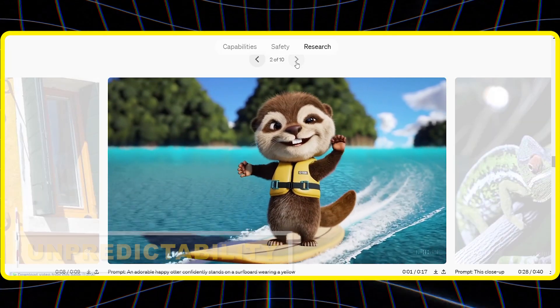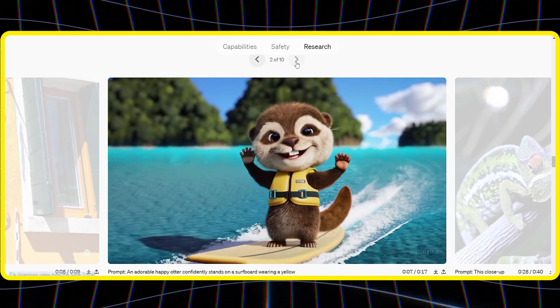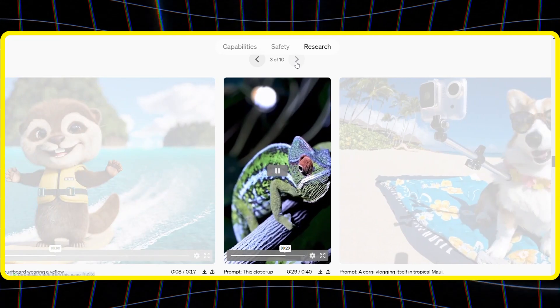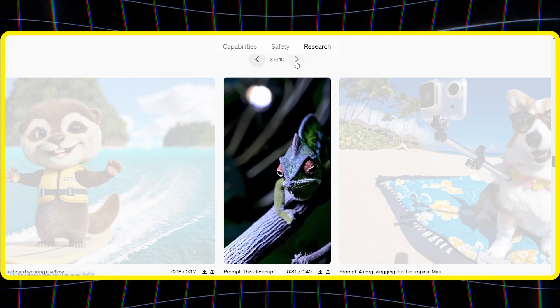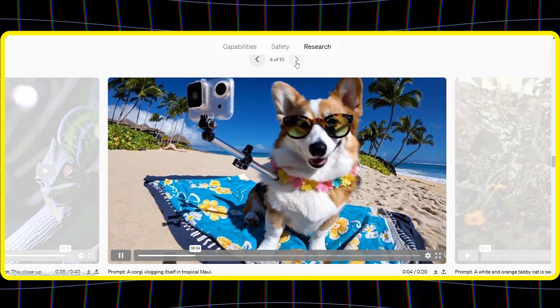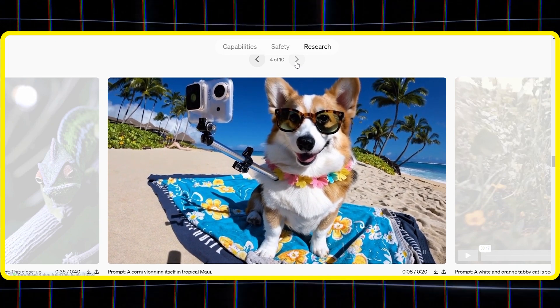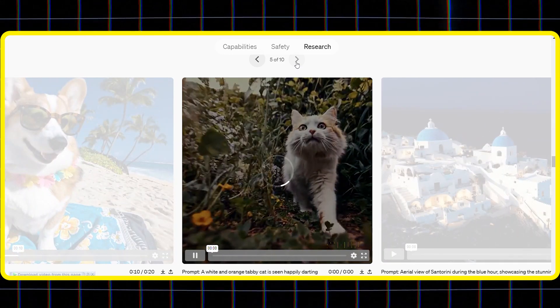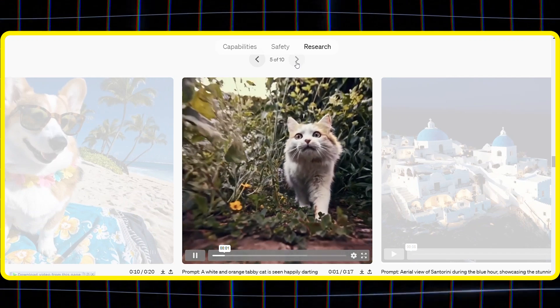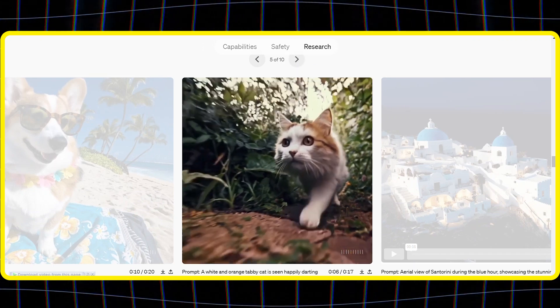Unpredictability: like any generative AI, Sora can be a bit unpredictable. It may misinterpret your instructions or deliver surprising results. This can be frustrating if you have a very specific vision, but also makes it an exciting tool for exploration. It's important to note that OpenAI is constantly working to improve Sora, and these limitations are likely temporary roadblocks on the path to even more incredible AI-powered video generation.